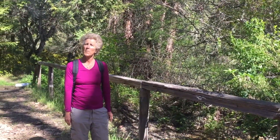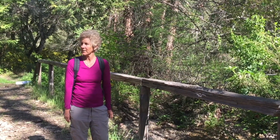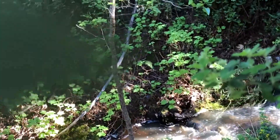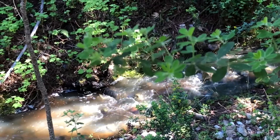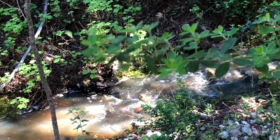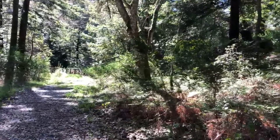We call this a riparian area — that means 'wet feet.' The plants that are here are here because it's cool and wet. A riparian zone is the area of land with trees and other plants next to a stream that experiences regular flooding.